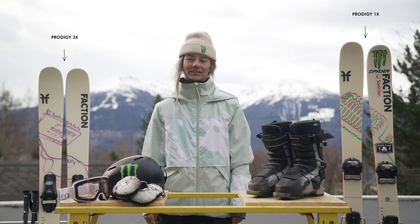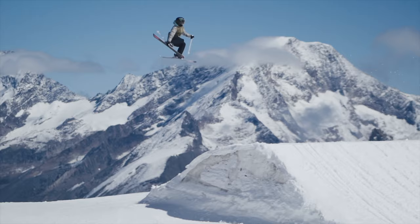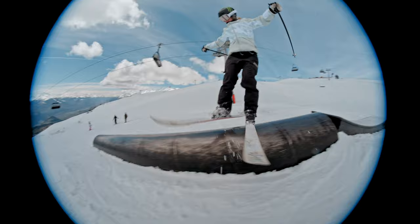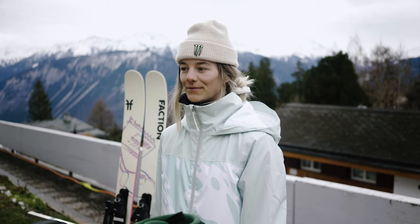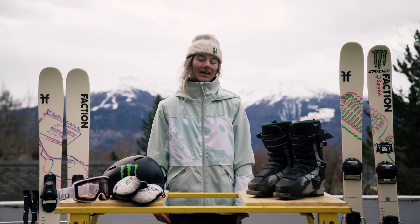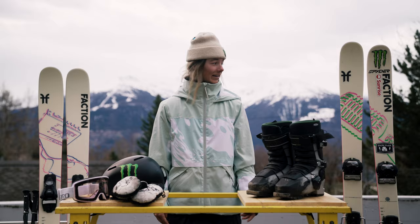What I like about the Prodigy 1X is that it's stable enough to do big tricks and stomp big landings, but it's also soft enough to be really playful in the park. I've been skiing on the Prodigy 1X for a few years now, pretty much since it came out, and that's why I just really trust it.